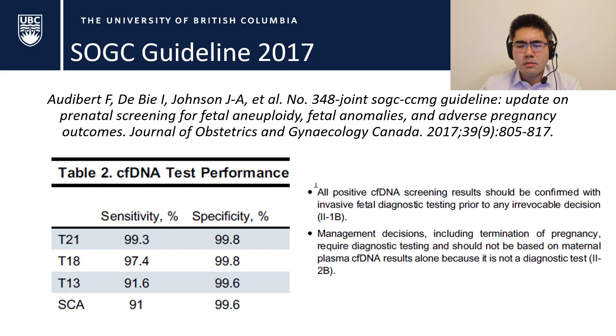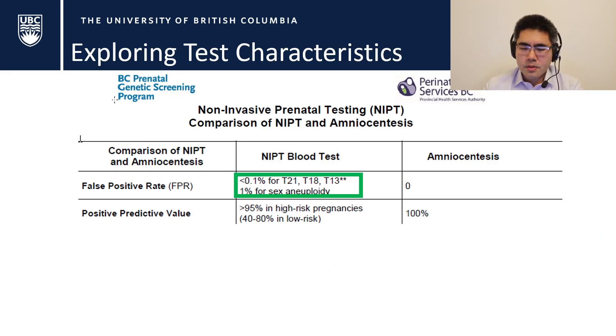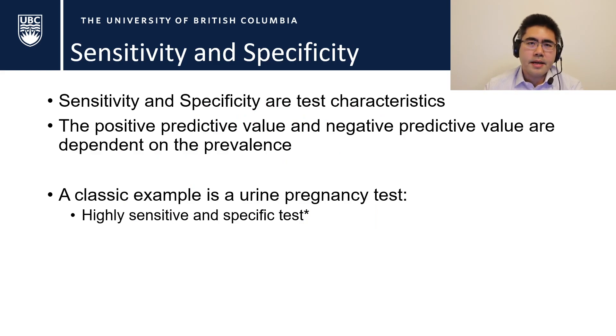So wait — we said SpPin: specific tests should rule in. What's going on? Looking further at the handout, the false positive rate is less than 0.1%, which is really good. But the positive predictive value reveals the problem with using NIPT for everybody. In high-risk populations, PPV for trisomy 21 is greater than 95%. But in low-risk populations, where the prevalence of trisomy 21 is low, it's only about 40 to 80% positive predictive value. Sensitivity and specificity are test characteristics — they reflect how good a test is — but PPV and NPV depend on prevalence.